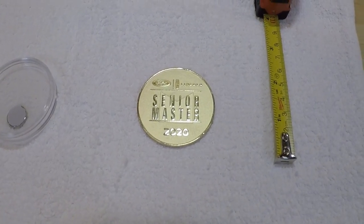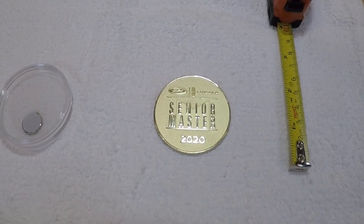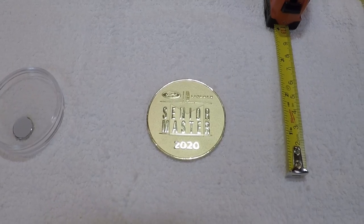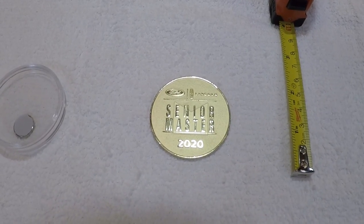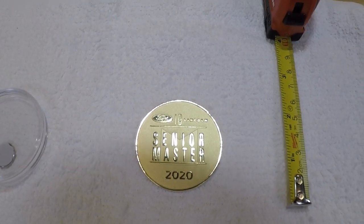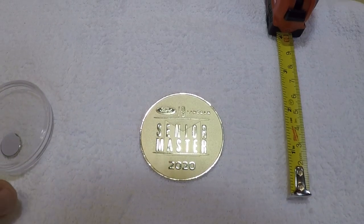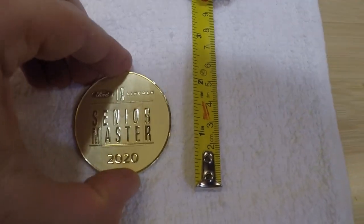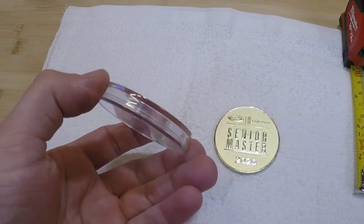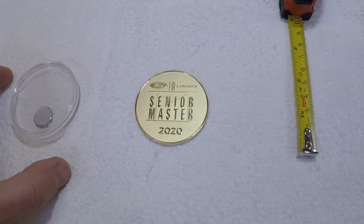Hey everyone, today I want to cover another unique Mustang collectible that was not available to the general public. This is new for 2020 — Ford has never done something like this. This is a collector coin that was issued to Ford or Lincoln senior master technicians only; it was not given to regular Ford technicians. The coin is about two inches in diameter and it was given in these plastic cases that have a little magnet on the back to display them and keep them safe.